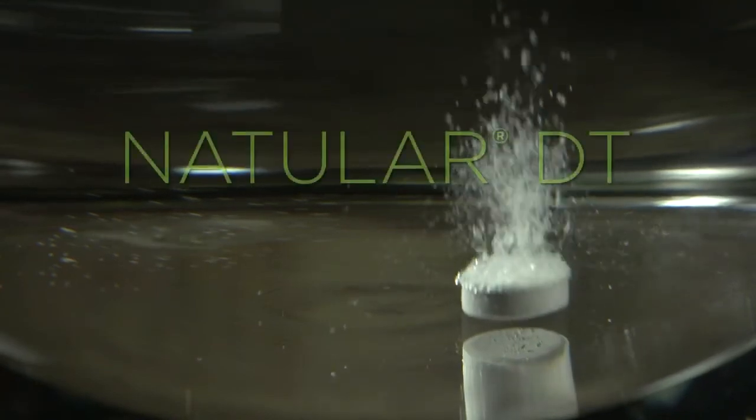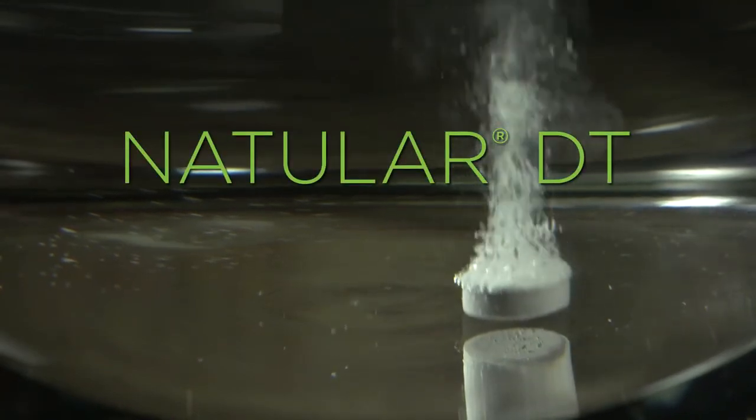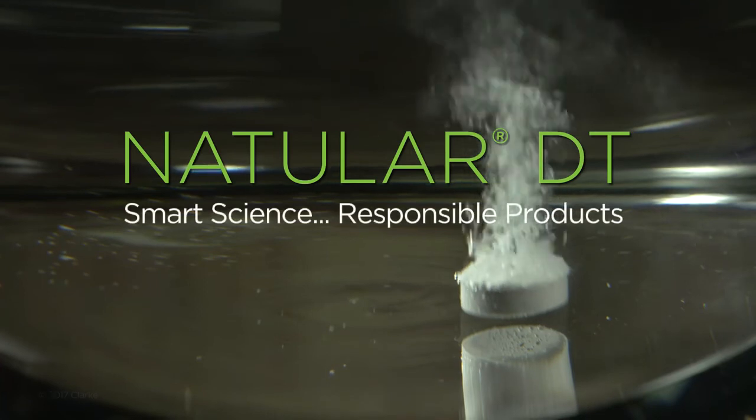Natular DT — it's the revolutionary organic choice for public health professionals to control container breeding mosquitoes.